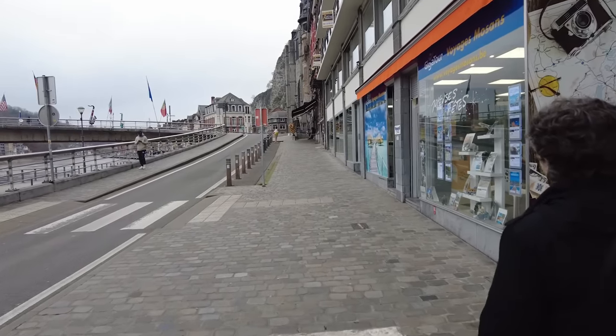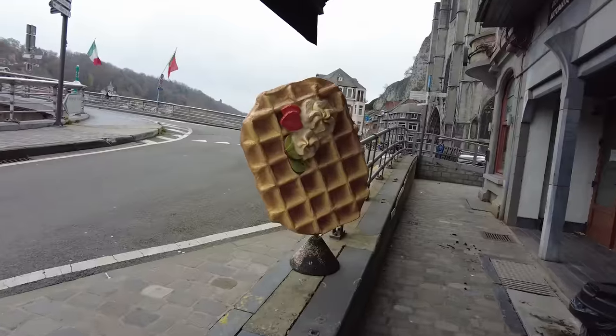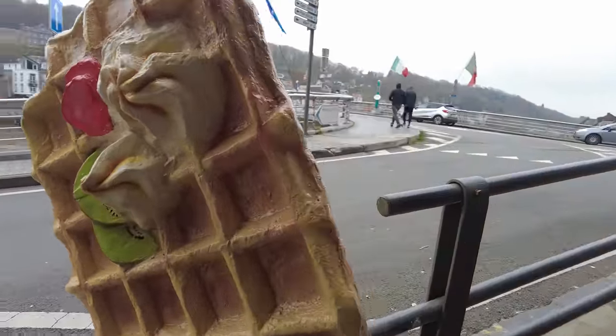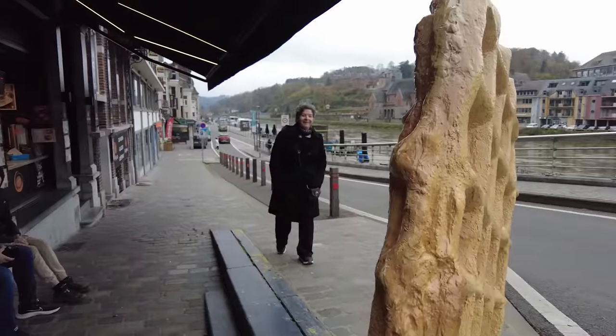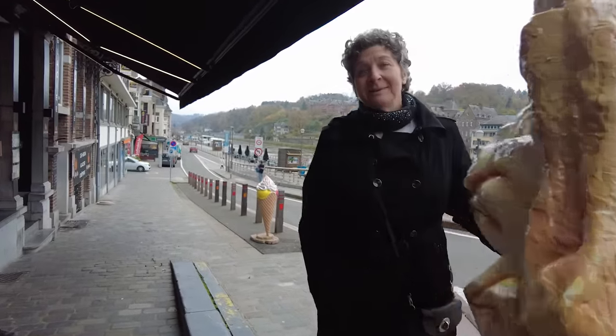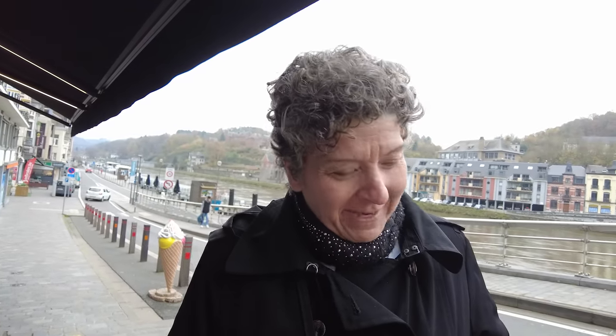Look at the big waffle up there! I like waffles. Belgian waffle. In case we haven't told you, the town we're in is in Belgium. We might have to have one more of these before we cross the border into France.